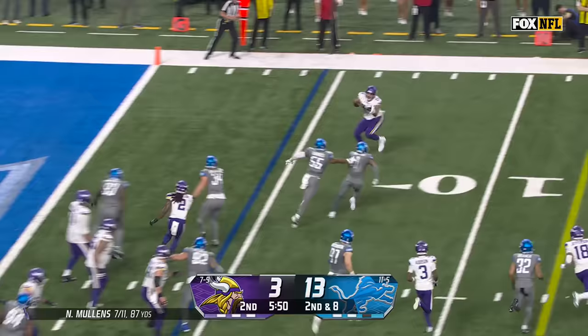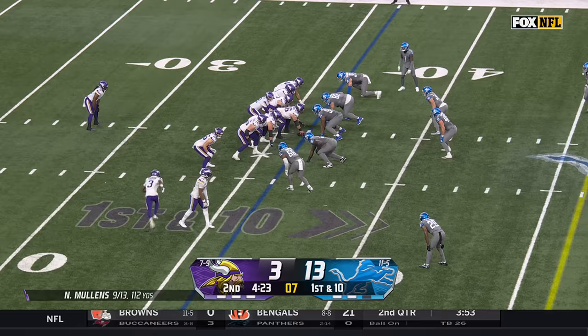Controlled fury — maybe a little controlled fury from that group. In the flats, Oliver — his second catch, and it's a big gainer out to the 25-yard line.